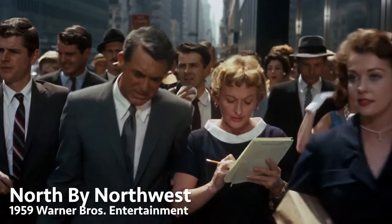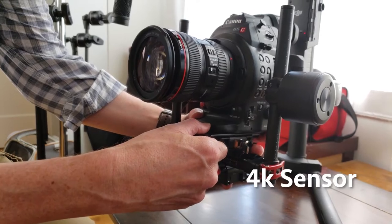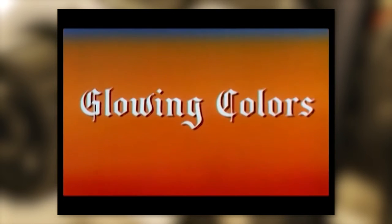They shot some films in it and made some prints that were projected the same way — eight-perf horizontal — but those were usually just for premieres. I would love to see an original VistaVision print. For the general public, they would downsample and press that image onto a standard four-perf vertical print. But the image still looked great because you're starting with this big high-quality area. It's like taking extra pixels — kind of like my Canon C100 here. It's got a 4K sensor, outputs 1080, and that image looks fantastic. So that's what VistaVision did. When you see those films on DVD, they look amazing — the color is amazing.